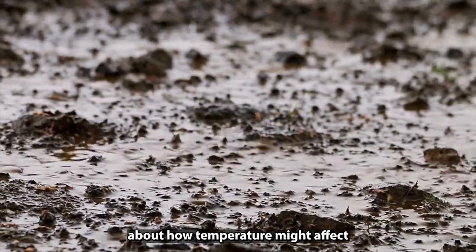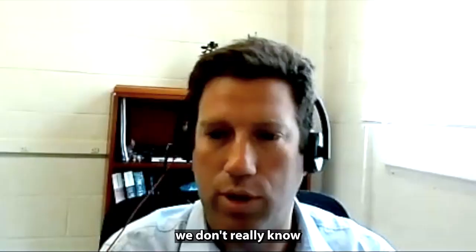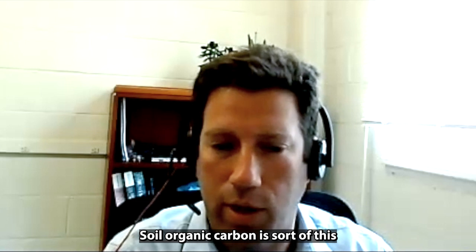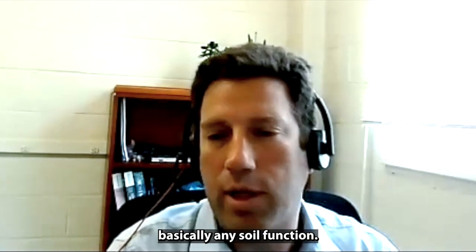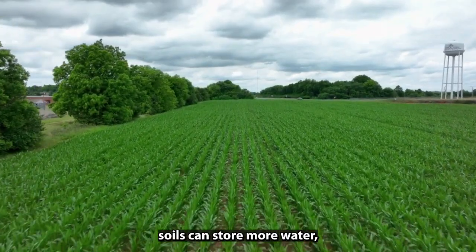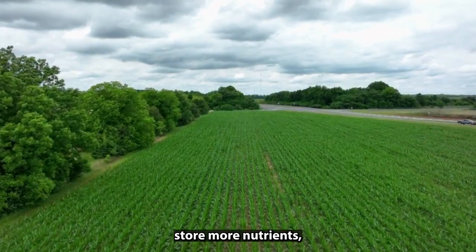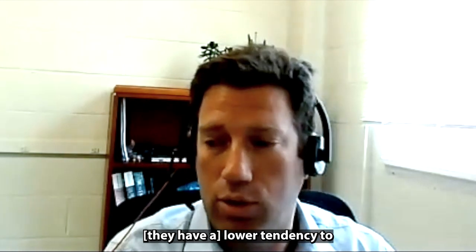While we know some things about how temperature might affect soil organic carbon, we don't really know what moisture will do. Soil organic carbon is this fundamental property of the soil that affects basically any soil function. When you have more carbon, soils can store more water, store more nutrients, they're less affected by erosion, and have a lower tendency to puddle water.